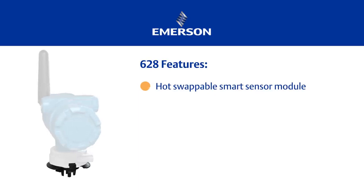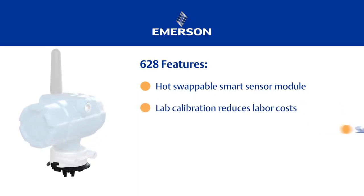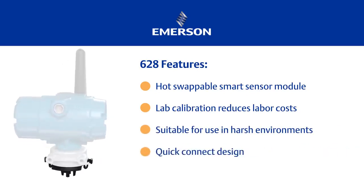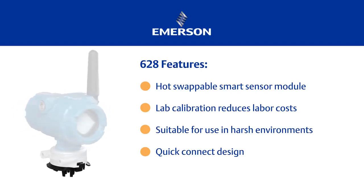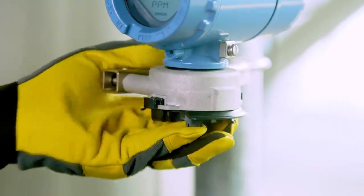The 628 wireless gas sensor provides a new level of installation ease with its hot swappable technology and stored calibration information. This stored information allows the sensor to be calibrated off-site, reducing the overall installation time. Similar to the transmitter, the 628 is designed to operate in a variety of harsh environments.